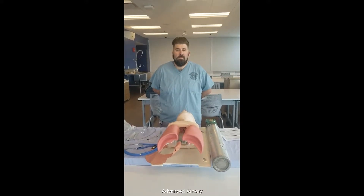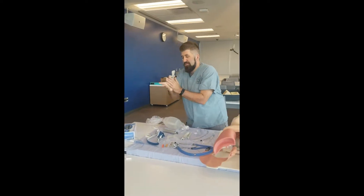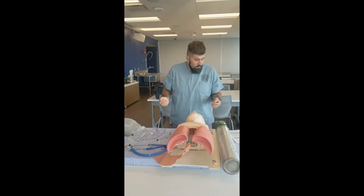Advanced airway. Step one: washed hands. Items two through four can be done in any order.